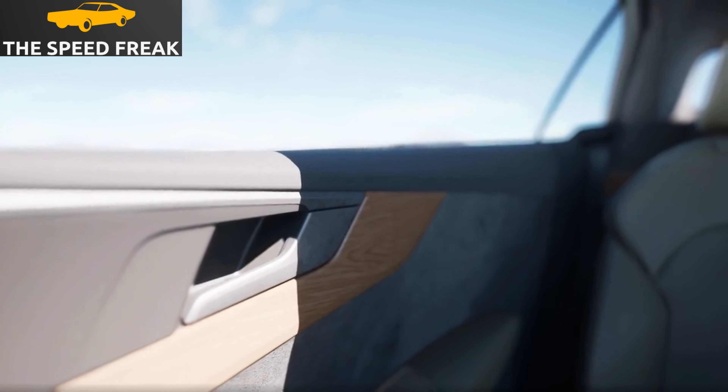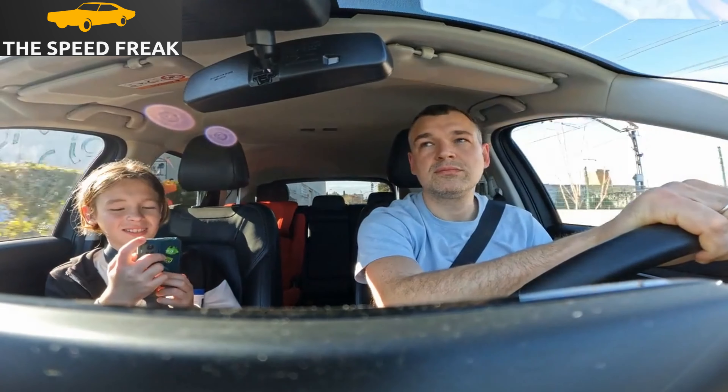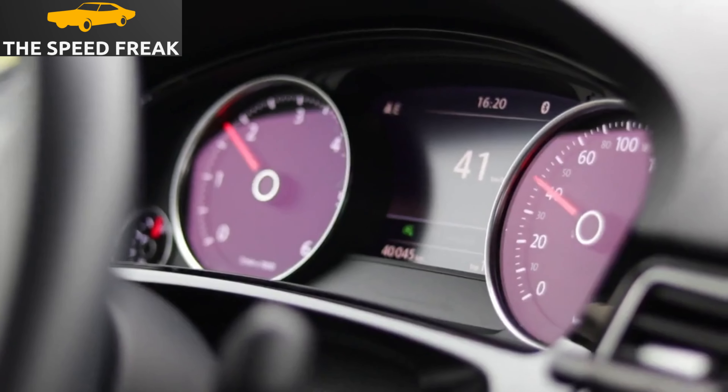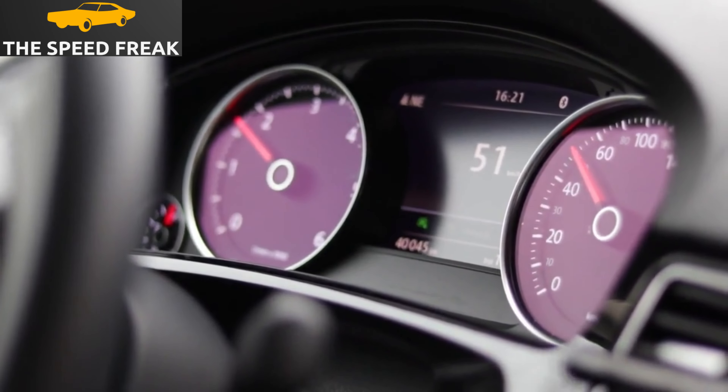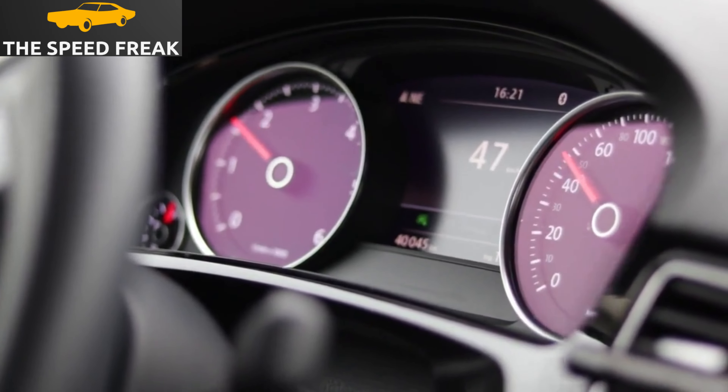The interior of the Mazda 6 is just as impressive as the exterior. The cabin is well designed and well-equipped, with high-quality materials and comfortable seats. The dashboard is dominated by a large infotainment screen, and there are plenty of other features such as a sunroof, heated seats, and a Bose sound system.